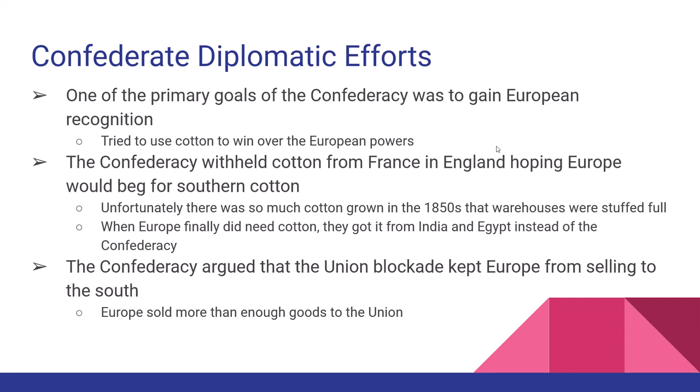On the diplomatic front, the Confederates want European recognition, thinking that if European countries recognize them they can win. The one thing the Confederacy really had that they thought Europe wanted was cotton. So at the start of the war, the Confederacy stops selling cotton to Europe to create demand. The problem is that in the 1850s so much cotton had been sent to Europe that they had an excess in storage. When the Confederacy stopped selling, Europe said they had plenty. And when Europe finally did need more cotton, they found alternate sources in India and Egypt. When cotton diplomacy fails, the Confederacy tries to buy guns and weapons, but Europe says they're already selling enough to the Union and don't need Confederate paper money.